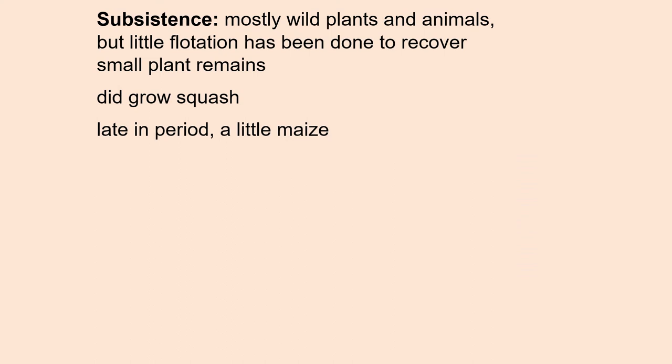Their diet consisted mostly of wild plants and animals. However, little flotation has been done at Swift Creek sites, so we haven't really done a good job of recovering small plant remains. We know that they did grow squash, and late in the period, a little bit of maize has been found, but it's not necessarily in the diet of humans.